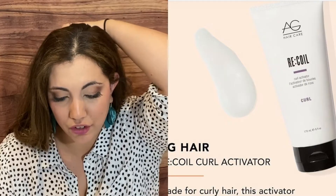Then we have by AEG Hair a Recoil Curl Activator. Made for curly hair, this activator hydrates and improves hair strength, promotes curl, and helps fight frizz, which is a great option for curly ladies. I have curly hair as well.